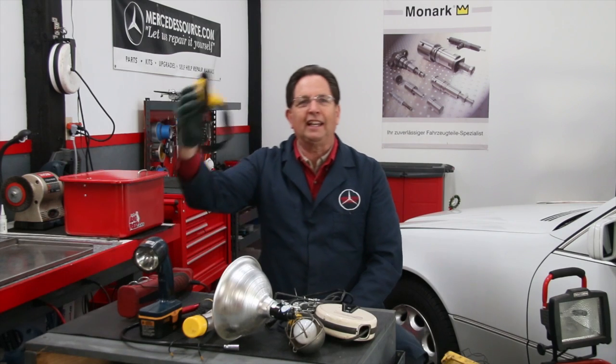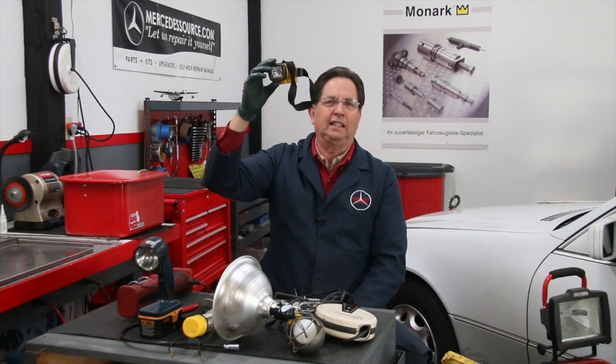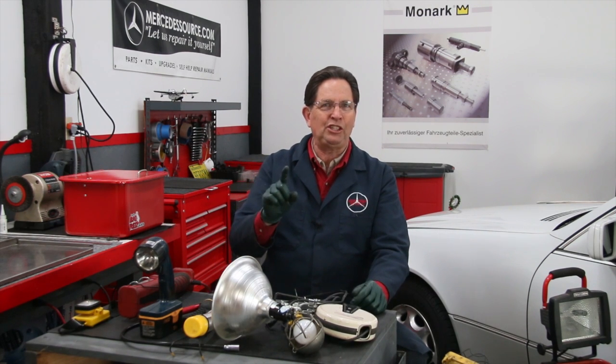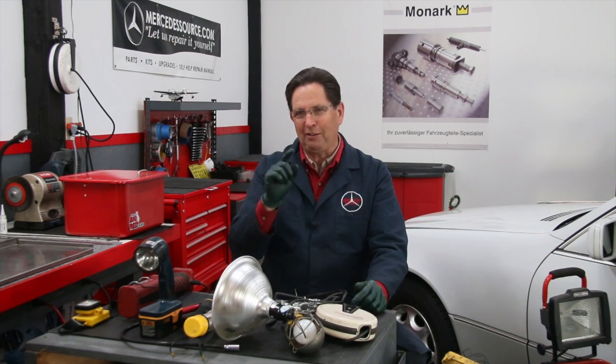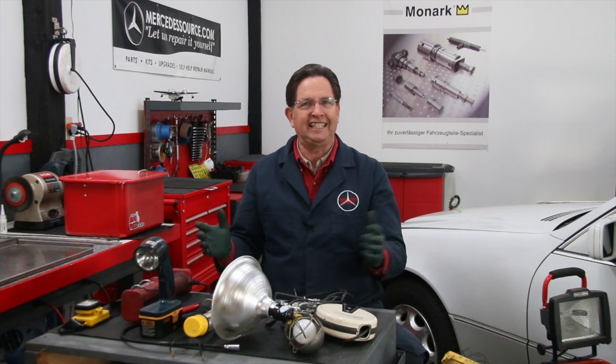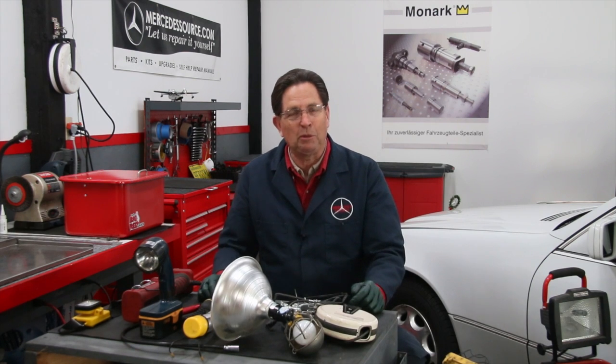I've tried other types of lights — the little headlamps are pretty good, but after a while they kind of hurt your forehead and leave a little dent. About two years ago I said this is ridiculous, I'm going to figure this out. And what gave me the inspiration for what I call the ideal shop work light was the LED movie lights I was filming with — I've got one shining on me right now.